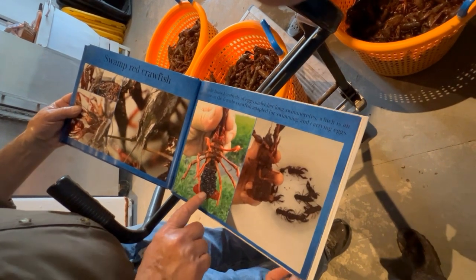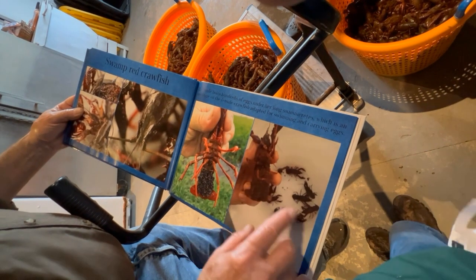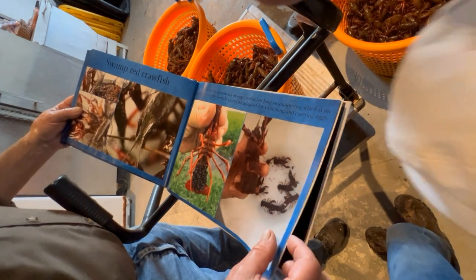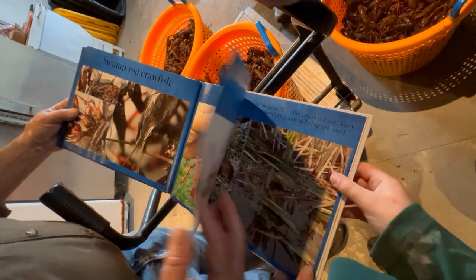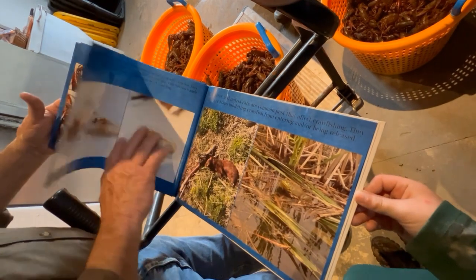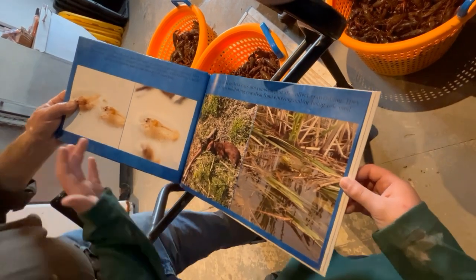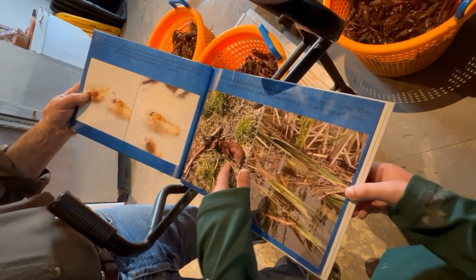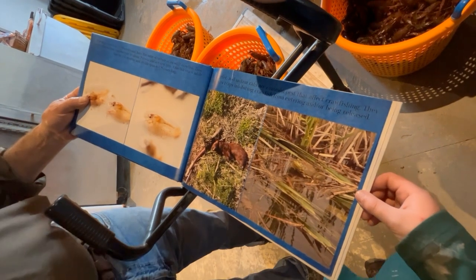Barry showed us a crawfish with eggs on the tail and one where the eggs are hatching. Baby crawfish stay attached to the mama for up to two weeks, and one female can carry up to 500 eggs. Crawfish have a lot of predators: otters, lynx, raccoons, possums, birds, and bullfrogs.